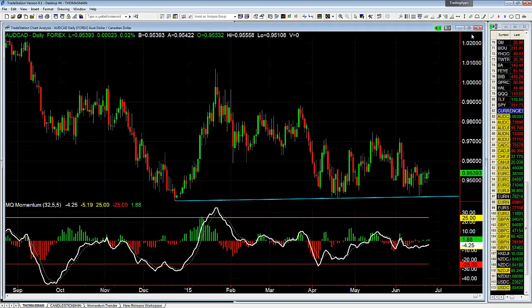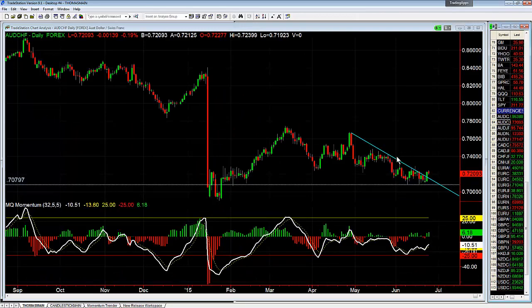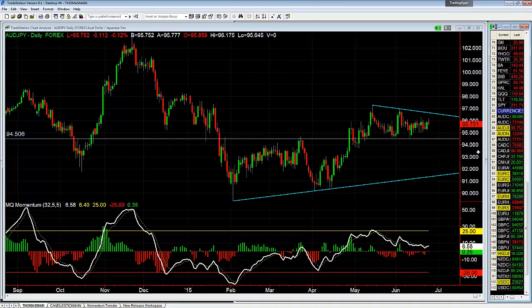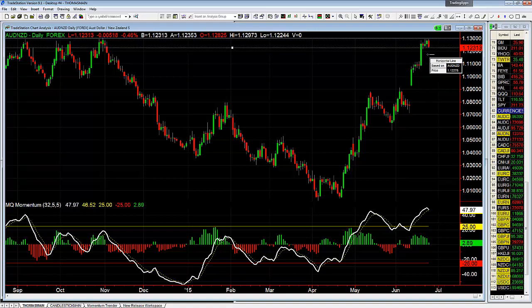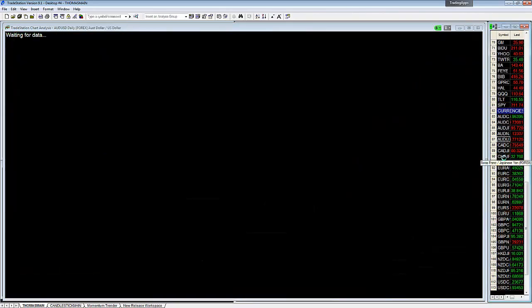Aussie Looney right now is really just in a pennant pattern — we're waiting on a breakout. Aussie Swissie is in consolidation, looking a little bit bullish, coming up off bullish divergence, so I'd like to see a head higher. Aussie Yen — nothing, just in consolidation. Aussie Kiwi pulling back a bit off the resistance; there'll be a little bit of support down at 1.1216 — if it breaks below that we could see it come down a little bit, it is pretty extended.